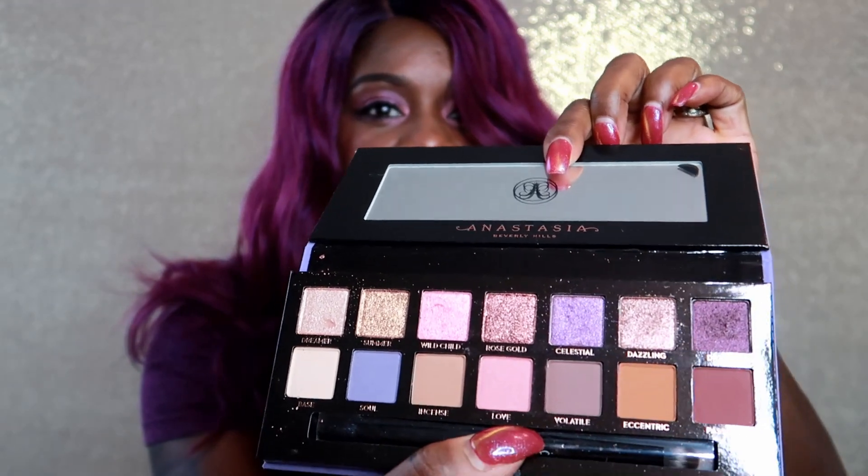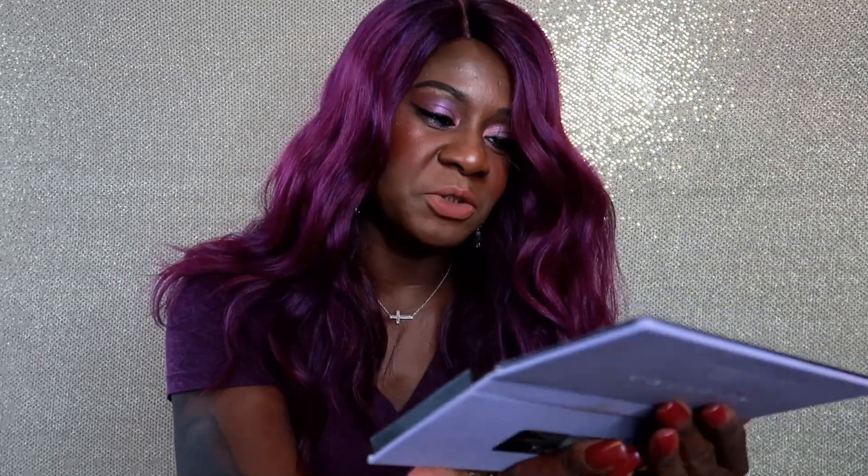It says Norvina's go-to eyeshadow palette featuring 14 whimsical shades ranging from bold and bright mattes to soft pastel shimmers. This thing is supposed to embody her spirit and everything she is, and these colors are amazing.